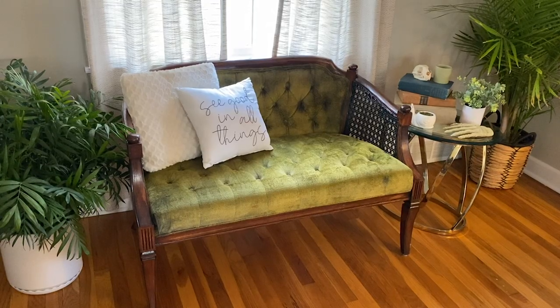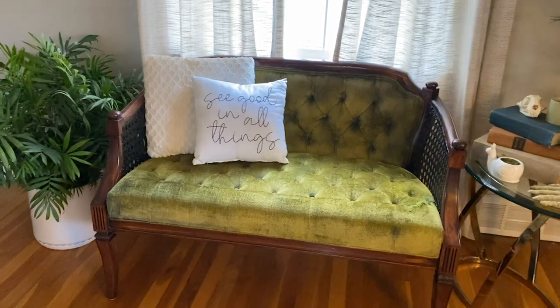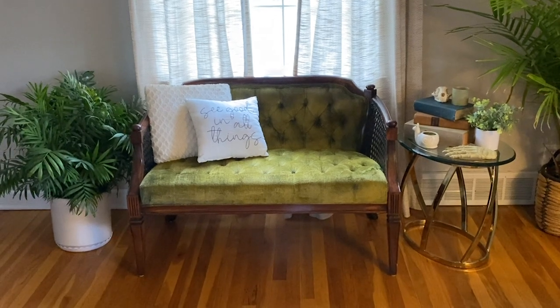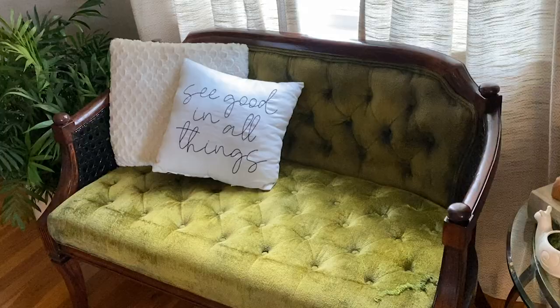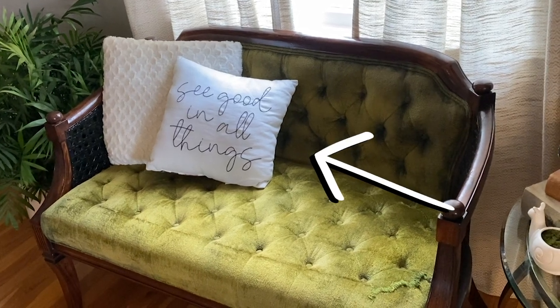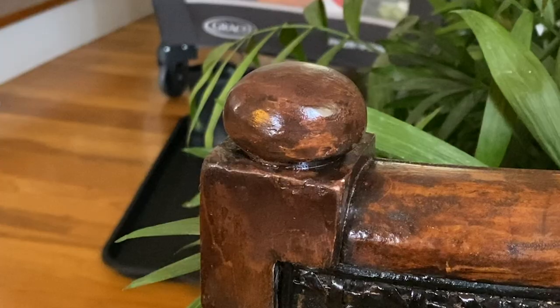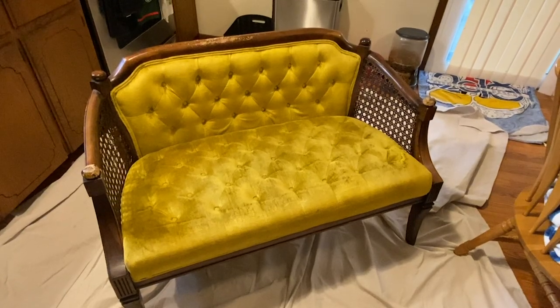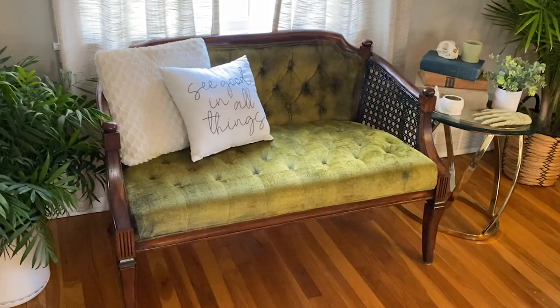Once that was done I went in with an oil-based polyurethane to coat the entire wood frame — again, so satisfying. I really enjoyed this entire process. Other pieces of furniture were definitely easier to restore but I still had a lot of fun doing this project and I love the finished result. Most of the pieces in my home are from that same era so it fit right in with the rest of my decor. I also picked up a cute pillow with a little phrase on it from the Target dollar section — it was only five dollars and it's going to look so good on the settee I just restored. Anyway, thank you so much for watching and don't forget to stay out of trouble. See you guys later.